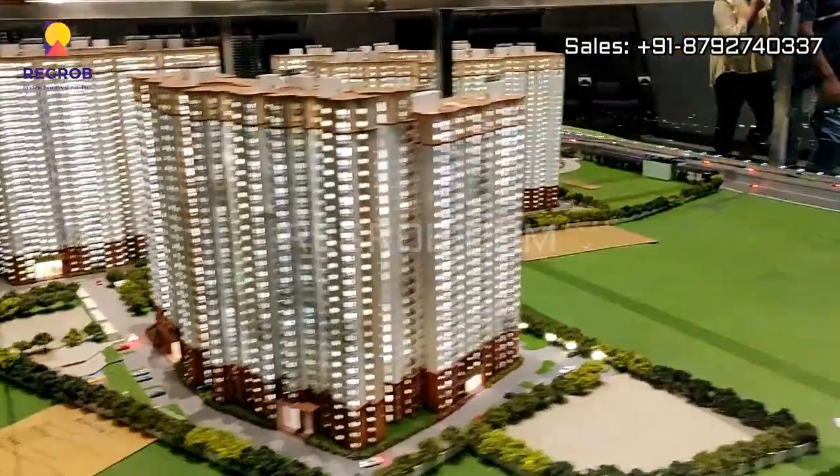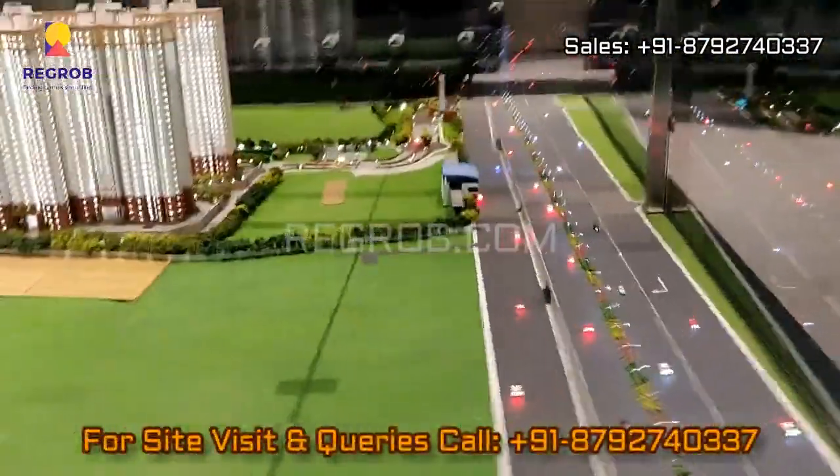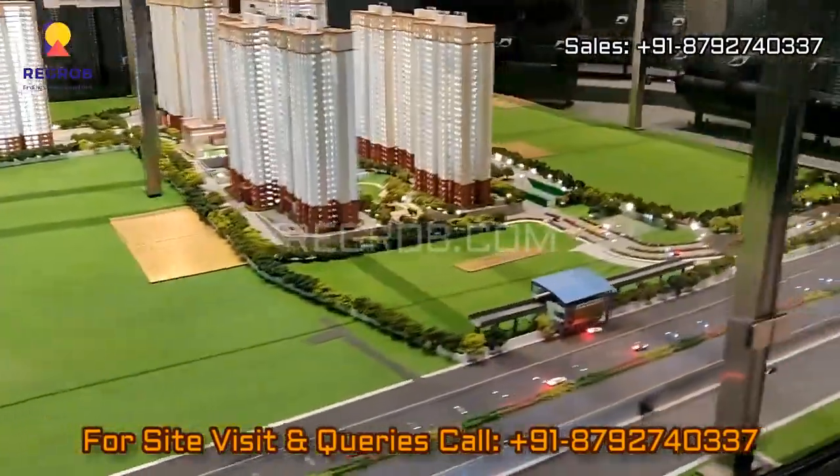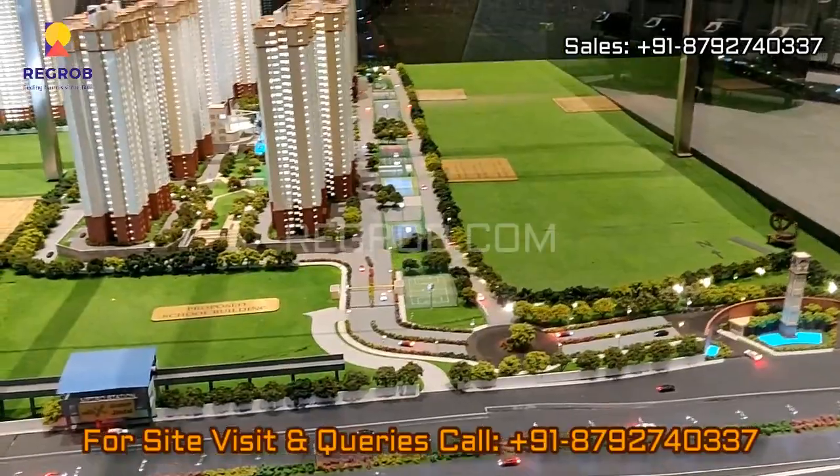Friends, that's all in this video. Thank you for watching. For more real estate videos and updates you can subscribe to our channel, and for site visits and queries you can call us at the given number. Thank you.